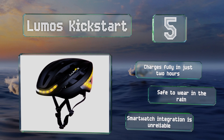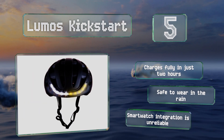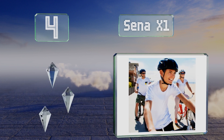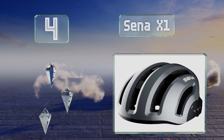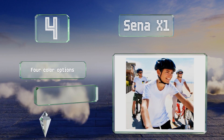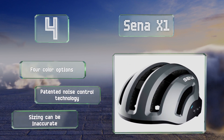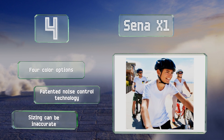At number four, the Cena X1 boasts Bluetooth 4.1 connectivity, which facilitates communication with as many as three riders across up to half a mile, assuming you're in open terrain. A simple interface on the side makes it easy to operate. There are four color options, all with patented noise control technology. However, note that the sizing can be inaccurate.